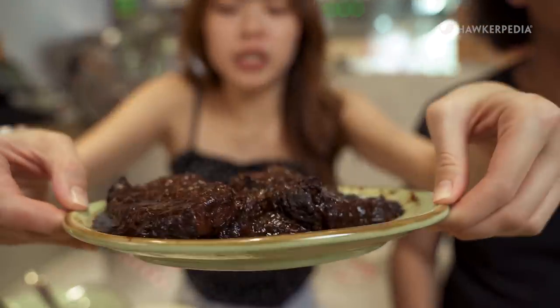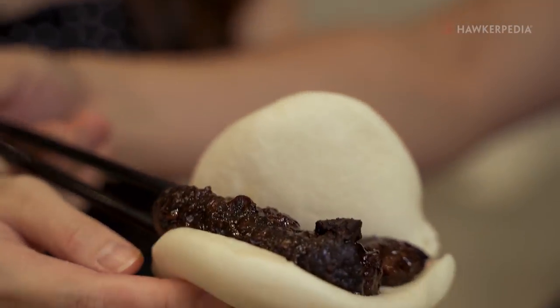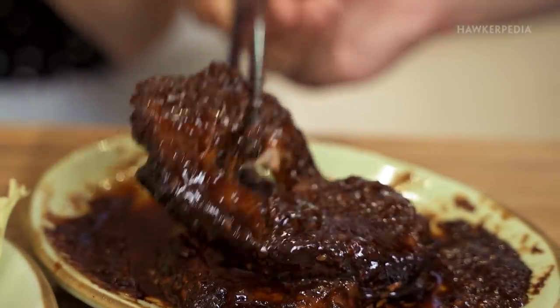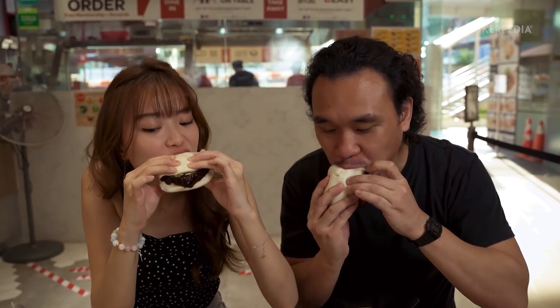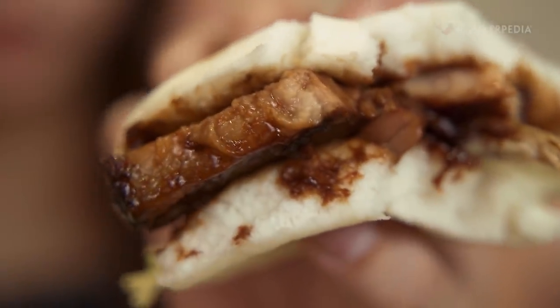So now we're going to try the Kong Ba Bang — big slabs of meat. Basically this is like an Asian burger. It's breaking apart in my chopsticks! The sauce is a bit sweet and the meat is super tender. Because the meat is in very thick chunks, it's super bang for your buck.